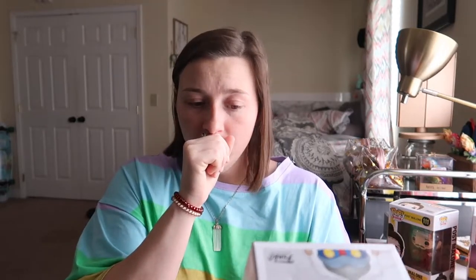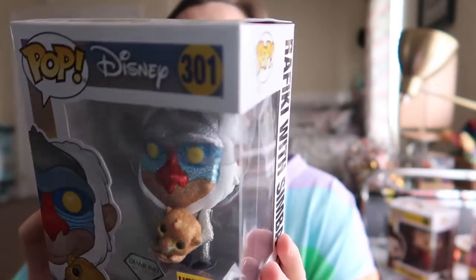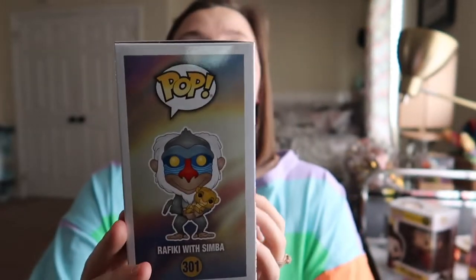And the last pop we got — which is a freaking awesome pop because I love Diamond Editions, and y'all know I'm all about Diamond Editions — this is Rafiki with Simba. And it is also a Hot Topic exclusive. You can see all of him is glittered and so is little baby Simba. So it's a freaking awesome pop. I'm not sure if this one just released, but Jonathan got his hands on it, so that's really freaking awesome. I'm about to go up into my Funko app so we can add this into the collection.